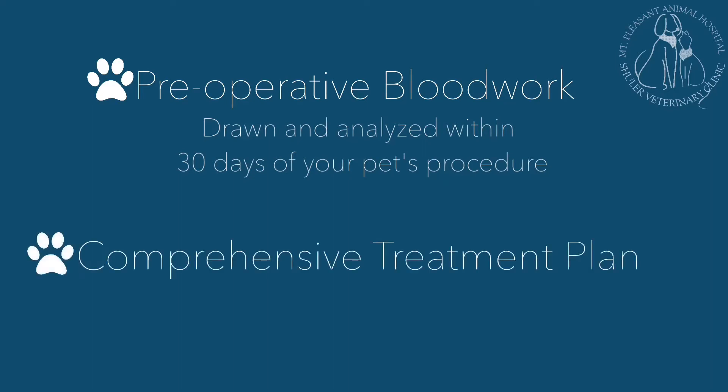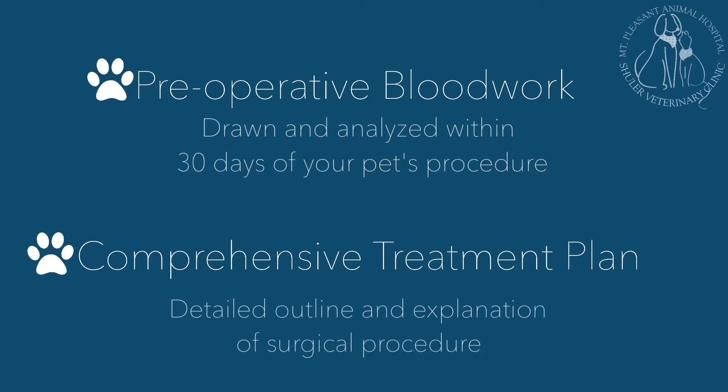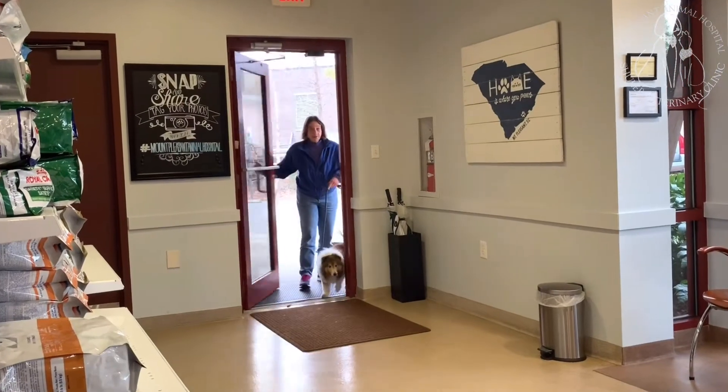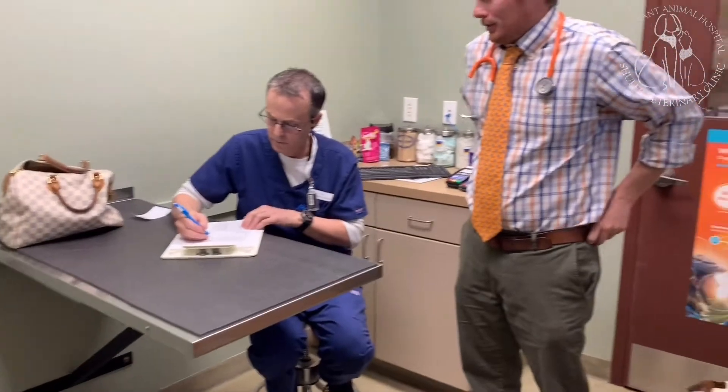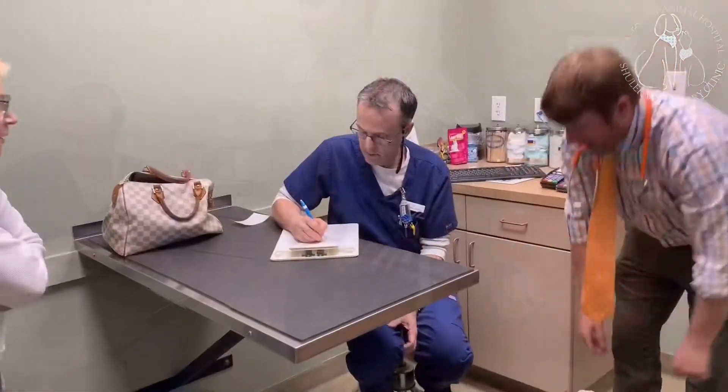A comprehensive treatment plan will be sent to your email explaining each step in the surgical procedure. On the morning of surgery, your pet will be admitted to the hospital. Please allow 10 to 15 minutes for a brief check-in appointment. We'll explain a treatment plan specifically designed for you and your pet's safety and best potential outcome.